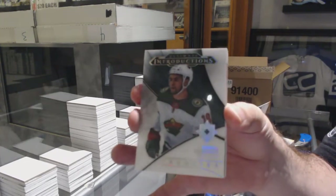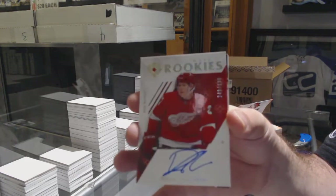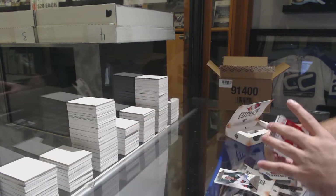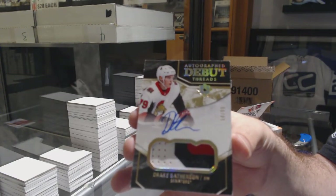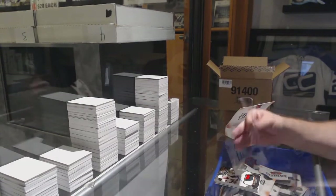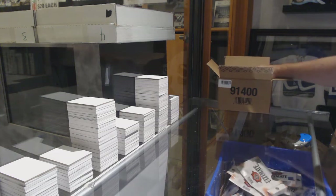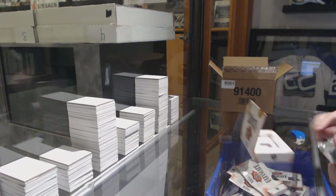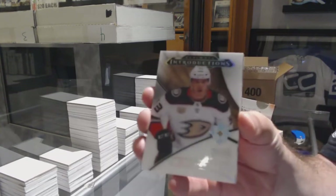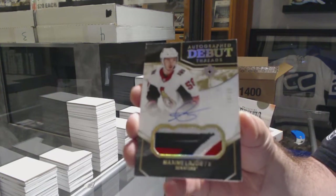For the Minnesota Wild, Jordan Greenway. For the Red Wings, Dennis Chalowski 2/99. For the Ottawa Senators, 2/99 Drake Batherson Debut Threads Patch Auto. And Vegas Golden Knights, Thomas Heike. We've got Anaheim Ducks, Maxime Comtois.